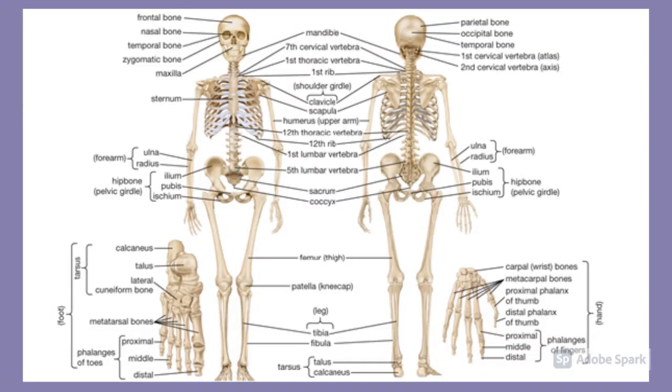An adult human skeleton is made up of 206 bones. The longest bone in your body is the femur, which you find in your thigh — this is about a quarter of your height. The smallest bones in your body are in your ears.